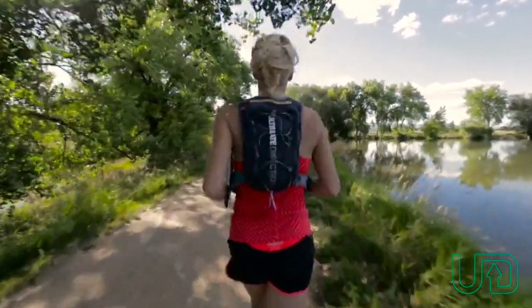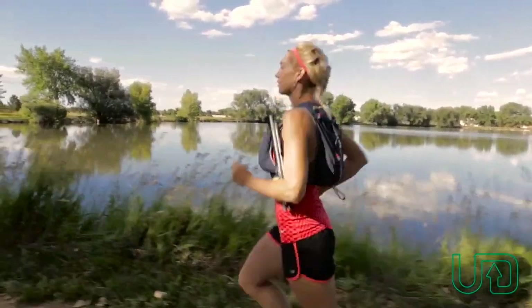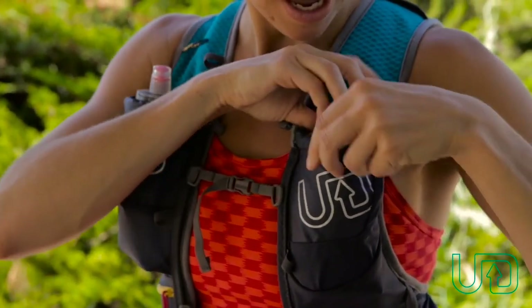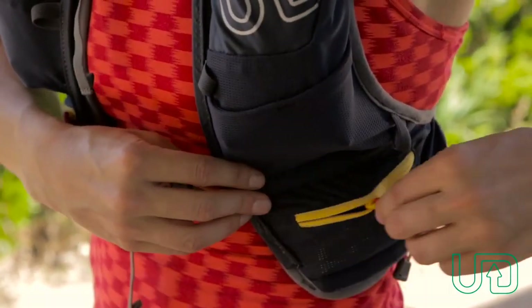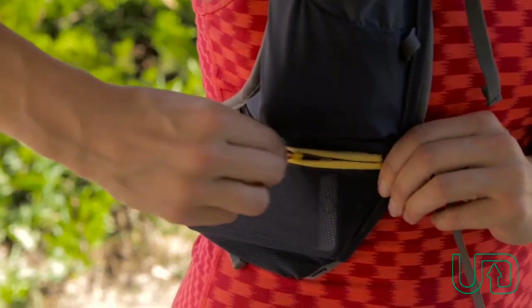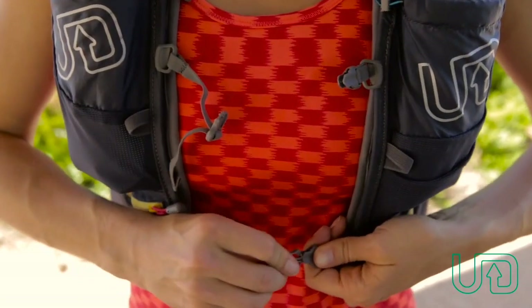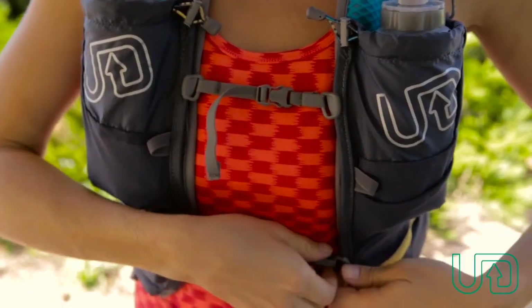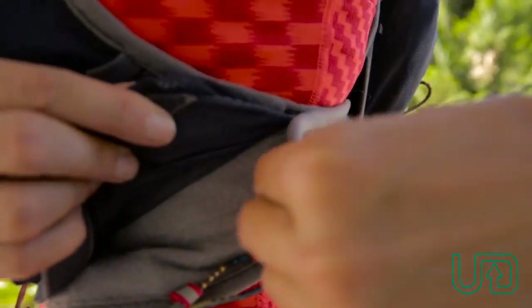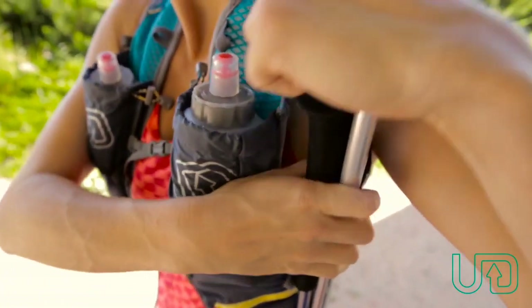The Ultimate Direction Adventure Vesta is a versatile and feature-rich trail running pack designed for runners who crave adventure and want to carry everything they need to thrive on the trail. This pack is designed for endurance and comfort, with a lightweight and breathable construction that moves with you as you run. The Adventure Vesta features a 7.5-liter capacity, allowing you to carry all your essentials, including hydration, snacks, and clothing. The pack's ergonomic design ensures that the weight is evenly distributed, reducing fatigue and discomfort. The adjustable sternum strap and hip belt allow you to customize the fit to your body, providing a secure and comfortable fit.